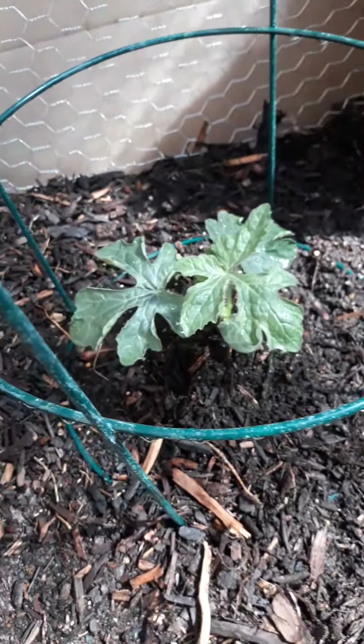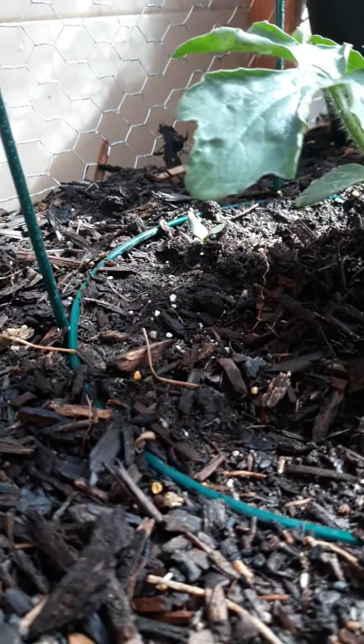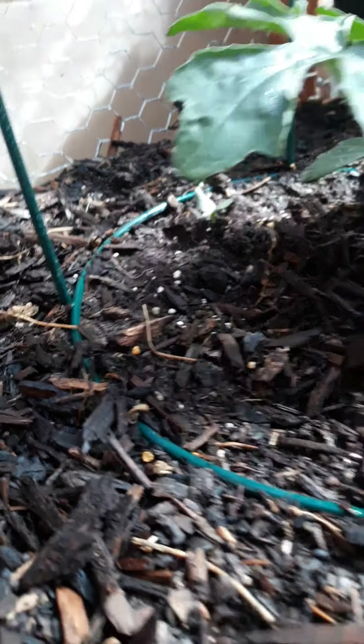My friends who had gifted me the tomatoes on the other side actually gifted me a watermelon plant as well. And you see, it was his little cousin right there. There's actually one that I planted that's coming up on the other side of it.